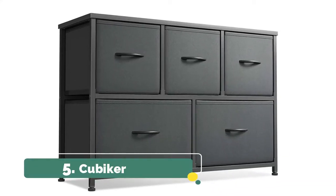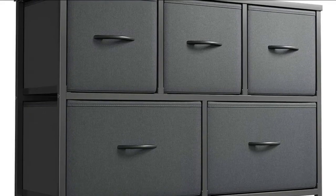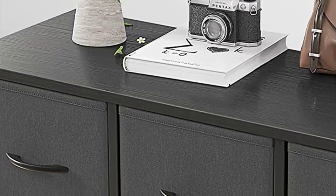Number five: Cubicker fabric non-woven fabric drawer can be wiped directly with a wet cloth. Solid MDF board with waterproof design. Easy pull drawers with wooden handles for smooth opening and closing. The anti-tipping system can protect you from any hurt.